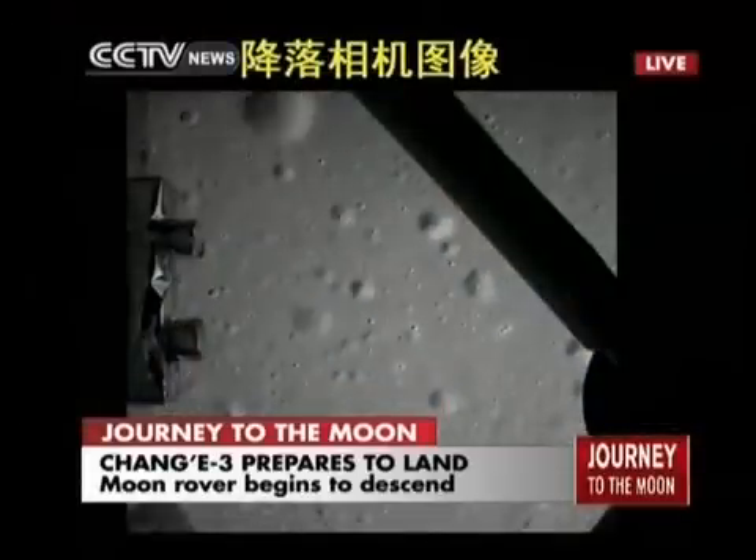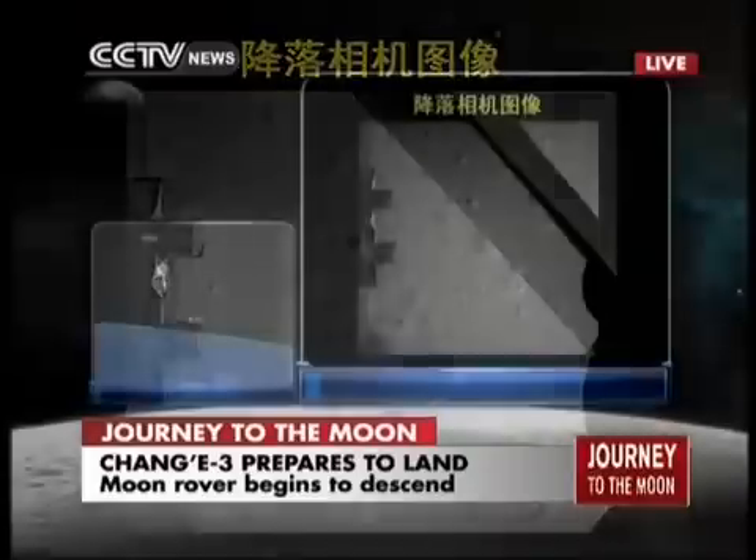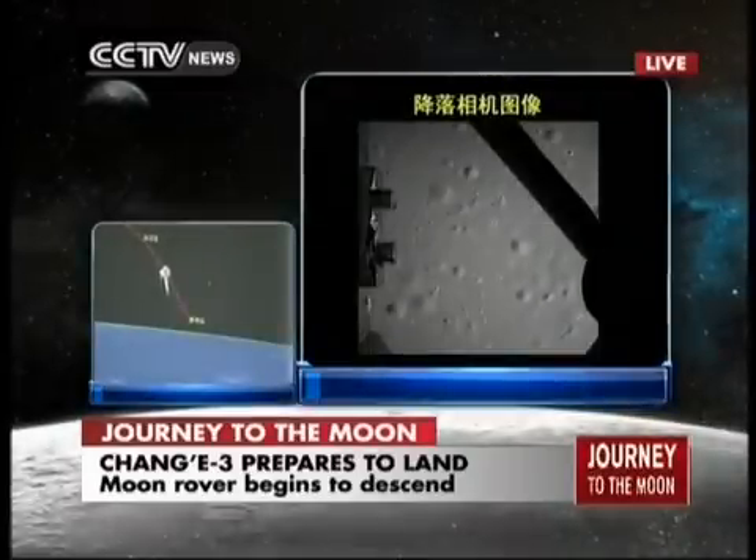This is the camera on the landing. This is the first picture of the moon taken by Chang'e 3. It seems pretty close already. We can see the lunar surface very clearly.